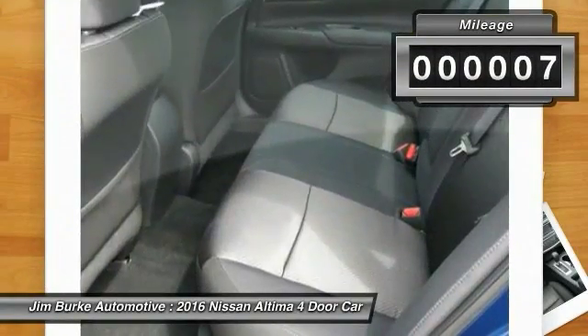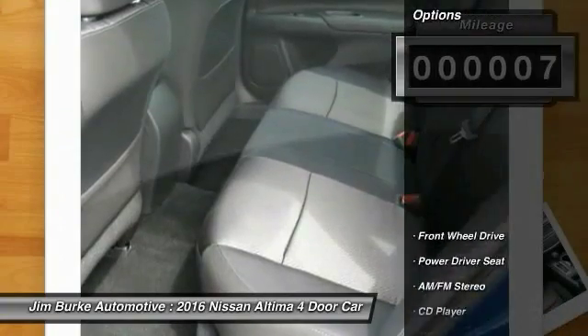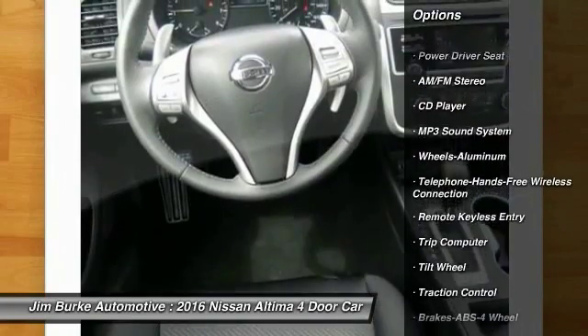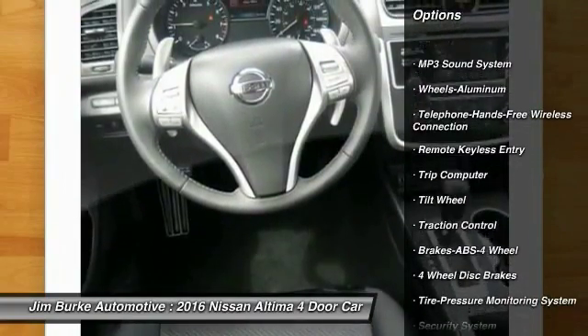This vehicle has less than 100 miles. Here are some of this vehicle's great options: anti-lock braking system, traction control, and Bluetooth wireless data link for hands-free phone.